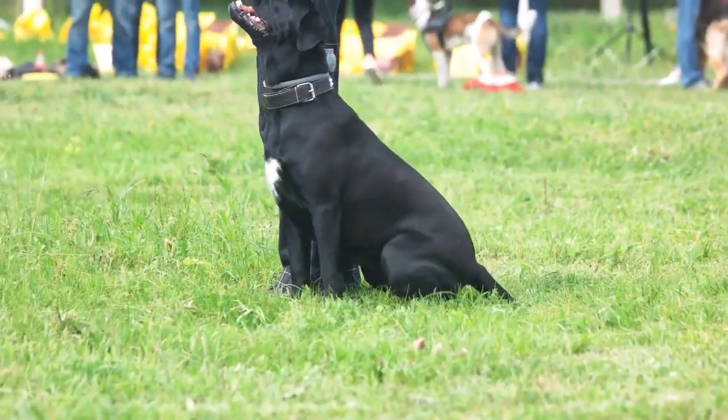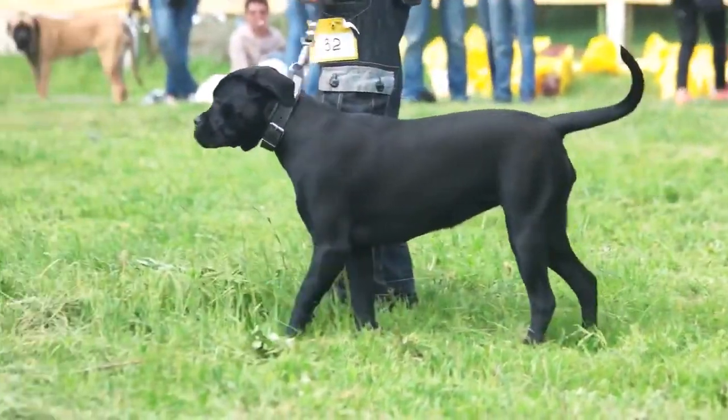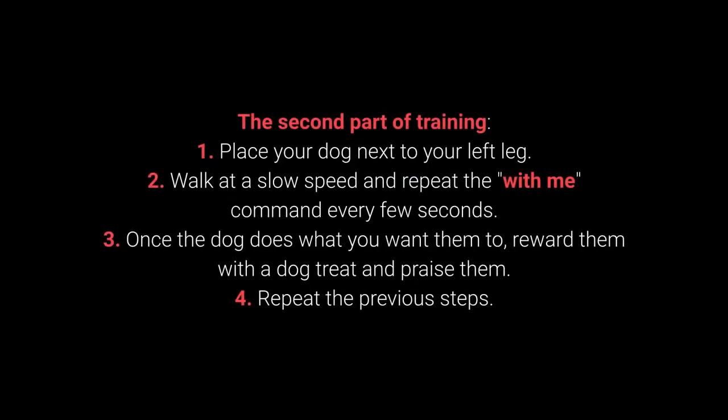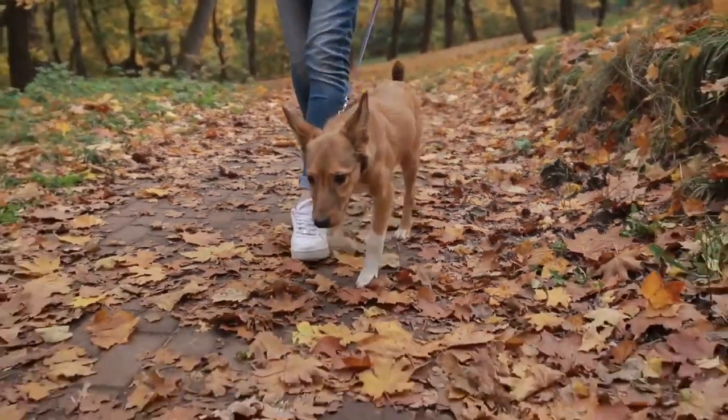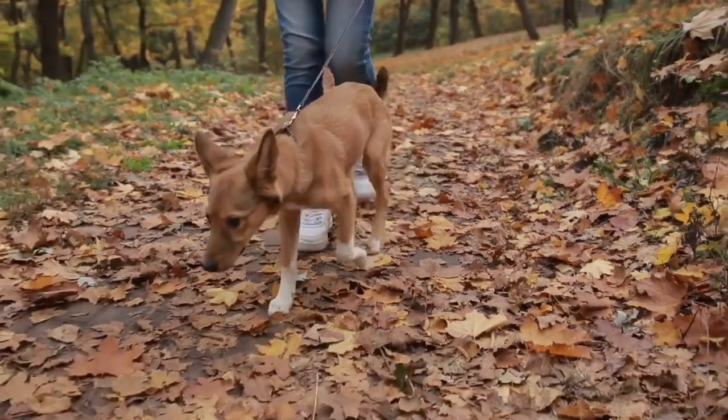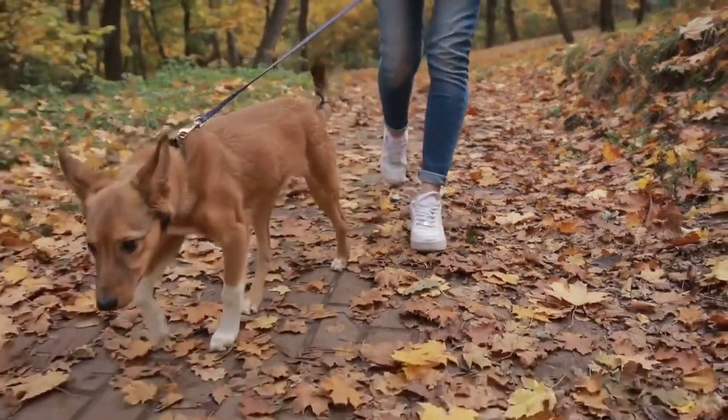Once your dog learns the command, move on to the advanced part. In the second part: place your dog next to your left leg. Walk at a slow speed and repeat the 'With me' command every few seconds. Once the dog does what you want, reward with a treat and praise. Repeat the previous steps. The With Me command is one of the most essential for dog walking — I advise you to teach it before going out on a walk.